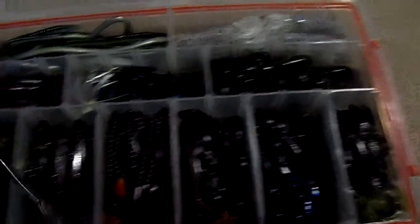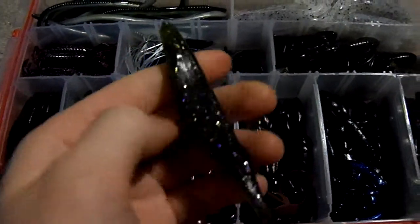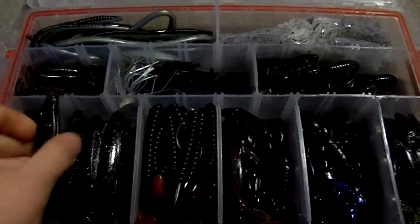I got a new super fluke. It's watermelon — I think it's watermelon candy, I'm not really sure. But it looks just like the watermelon seed with the sparkles.